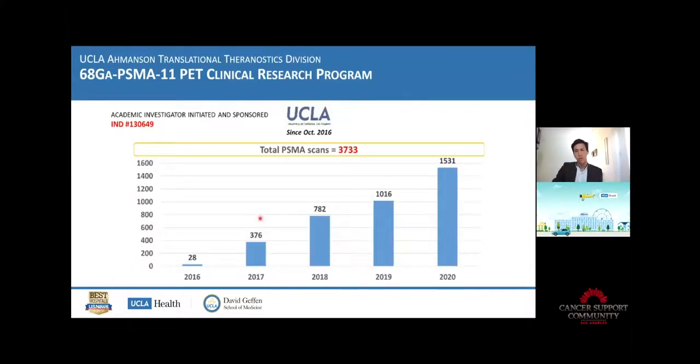This is overall our experience. We started in October 2016 and have done between 3,500 and 4,000 scans here at UCLA, making us a pioneer site in the US for that.